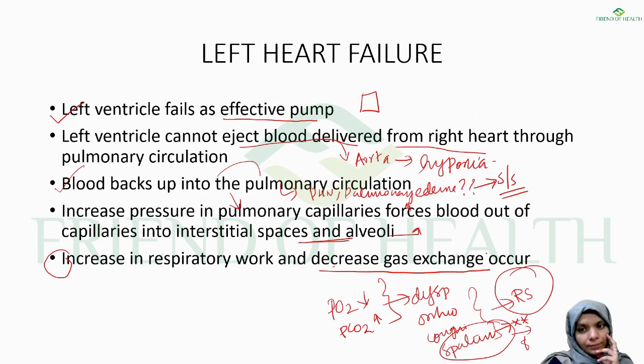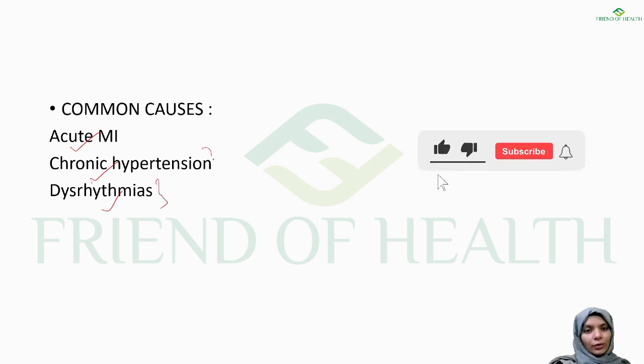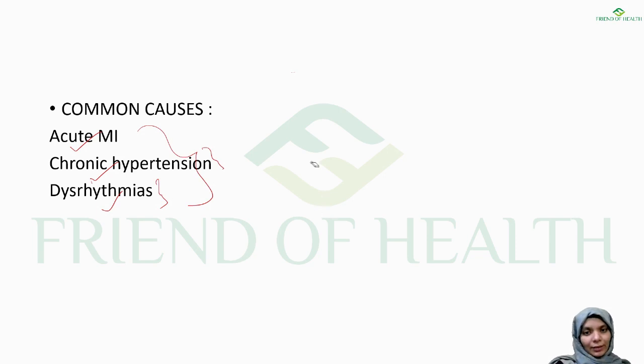The common causes of left heart failure are acute myocardial infarction, chronic hypertension, and dysrhythmias (arrhythmias). There are many causes resulting in left heart failure, but these are the most important ones to keep in mind.